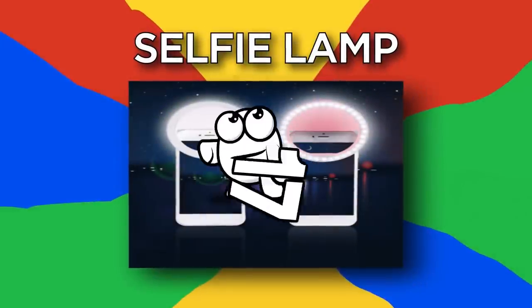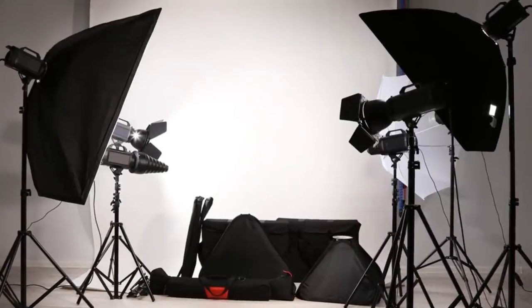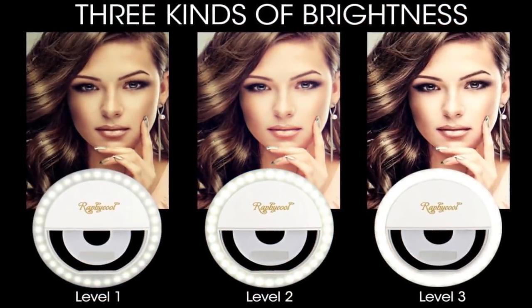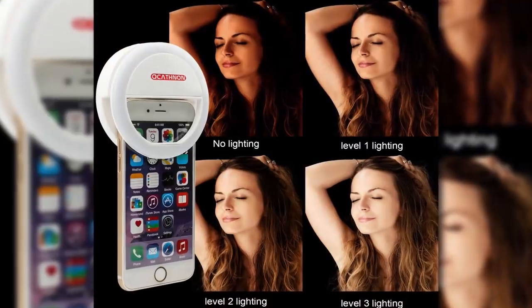Number 17: Selfie Lamp. Lighting can spell the difference between a stellar selfie and a terrible snap. This LED light ring helps bridge that gap. Easily mounted on any smartphone, this LED ring offers three levels of illumination to help decrease glare and shadowing. When used correctly, this selfie accessory spits back pictures that are always crisp and clearly lit. It won't do anything about that pizza face, though.